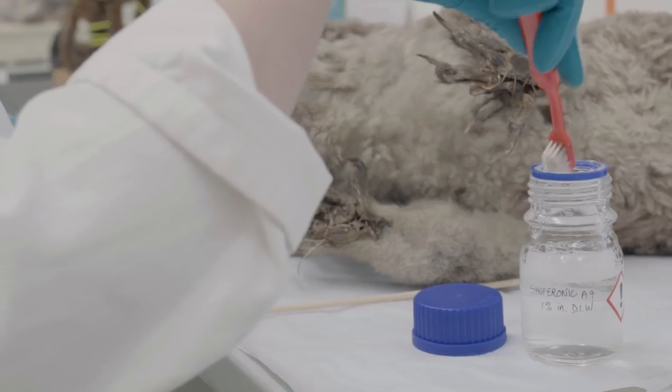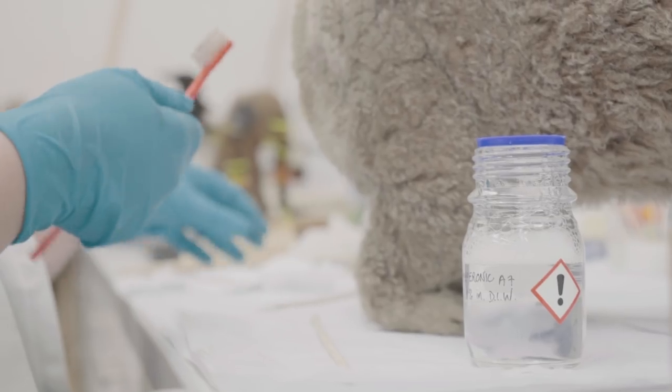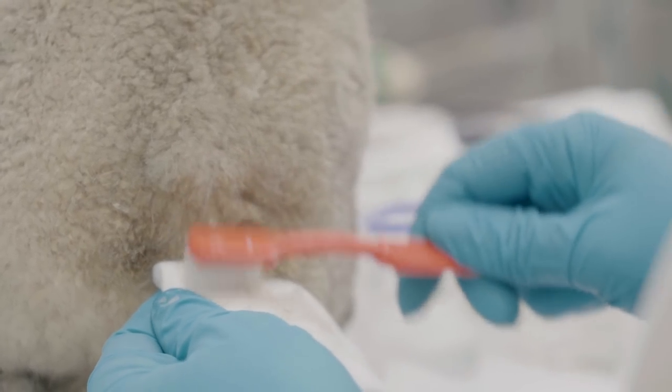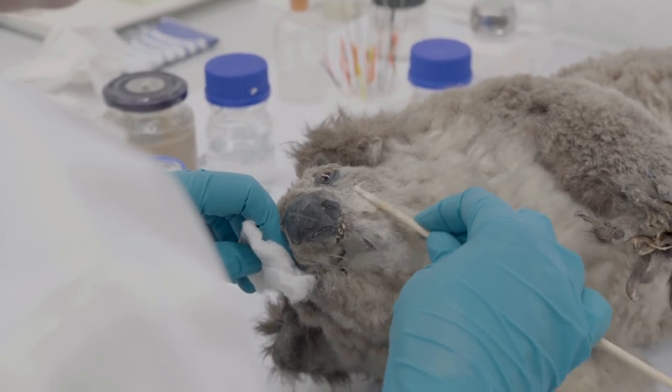A lot of the chemicals that we work with are hazardous — arsenic, lead, mercury that might be on the skins. Natural history collections have historically been quite poorly looked after, particularly as taxidermy goes through periods of unpopularity, so we want to preserve them and make sure that they can continue being used in our museums.